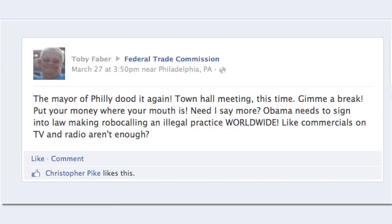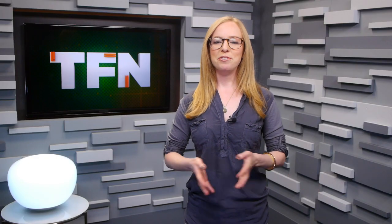Or from their Facebook page, one user wants to know: why can't Obama just pass a law against robocalls worldwide? The point being, most of the entries were insane.